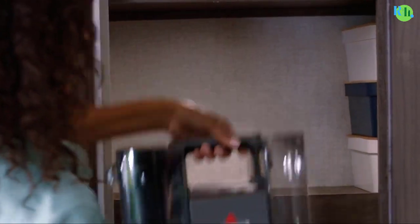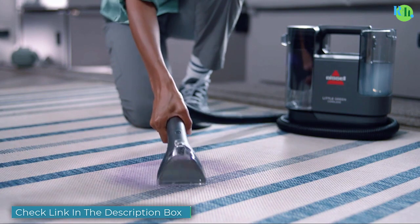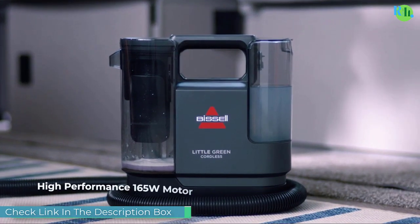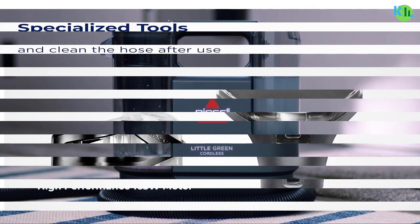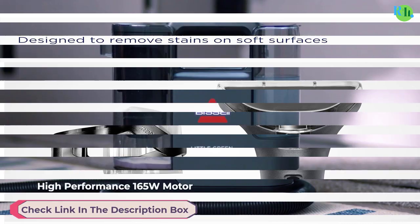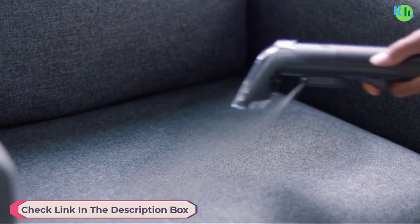Introducing the modern solution to effortless and efficient cleaning: the vacuum cleaner. Designed to revolutionize your cleaning routine, these powerful devices boast advanced suction technology and versatile features — from deep cleaning carpets to tackling hard-to-reach corners, they effortlessly lift allergens and pet hair.